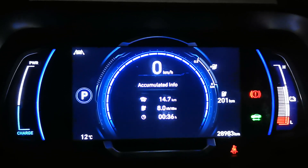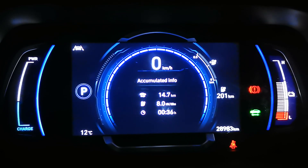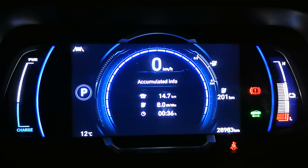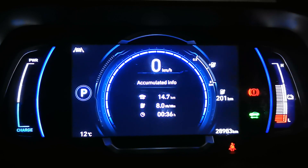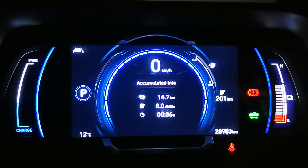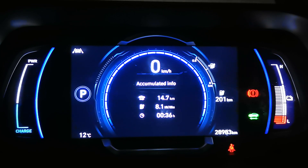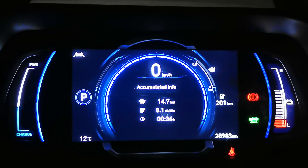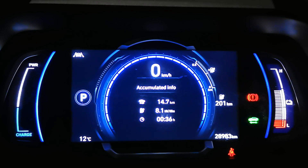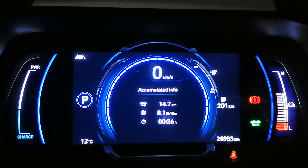Hi. In my recent videos on the Lightyear Zero solar-powered electric car and the Aptera as well, I mentioned that my Hyundai Ioniq got 10 kilowatt-hours per 100 kilometres efficiency, and that the Lightyear, according to the data sheet, was like 10.5 or even 11 kilowatt-hours per 100 kilometres.